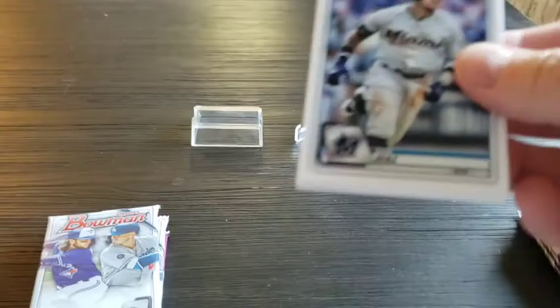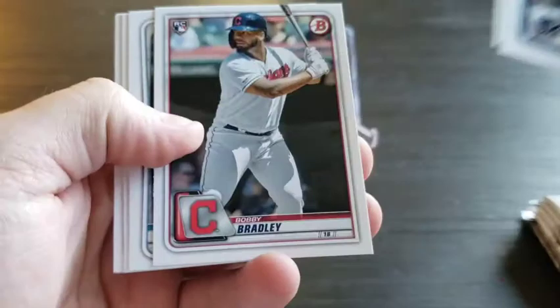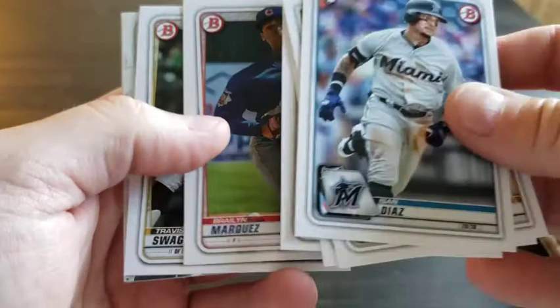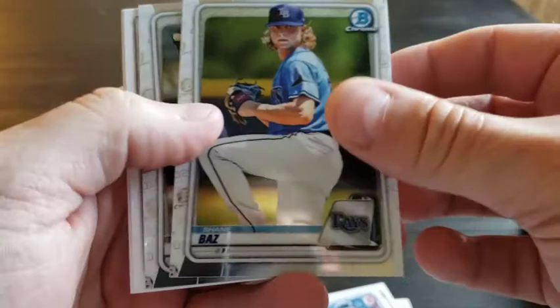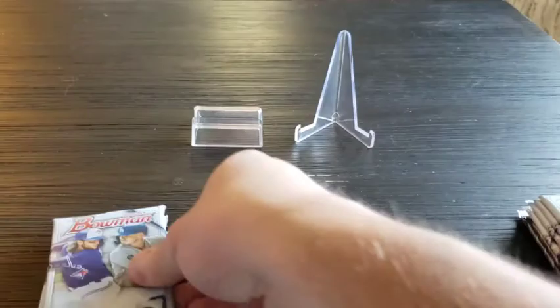The last Target I went to a couple days ago, they were actually saying the lady stocking said they didn't have any Bowman, didn't have any basketball — said there was like a national shortage. So it'll be interesting to see if that's the truth. All right, into our chrome — we got Shane Baz, we got Canon Smith, Brian Reynolds, and Willie Calhoun. A couple decent rookies there.